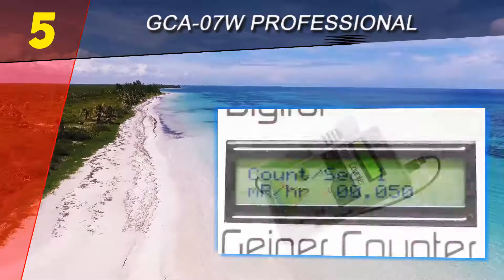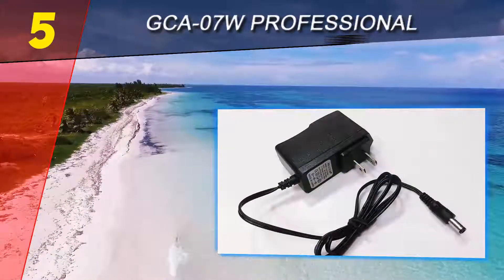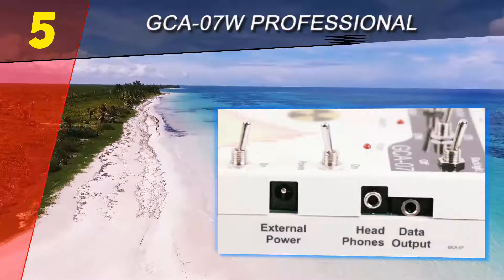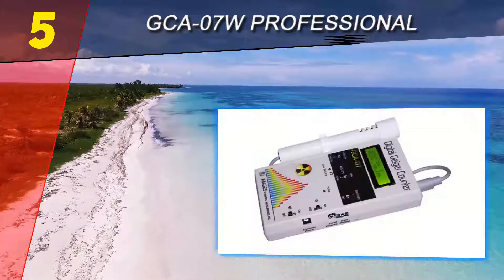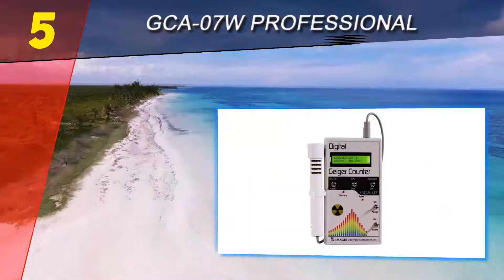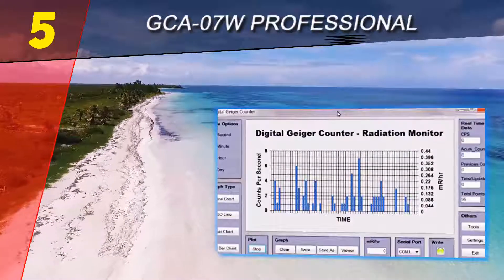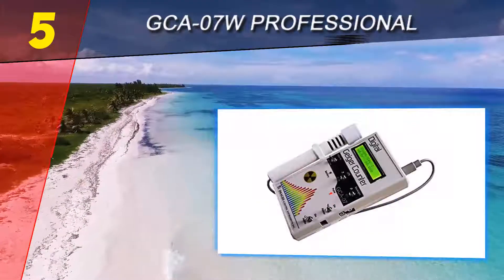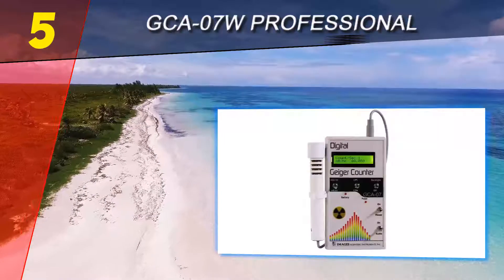With a solid price, the GCA-07W should be considered as an option for anyone who wants a more technologically advanced detector. An LCD display provides a comfortable way to read the digital output. Through a switch selection, the Geiger counter can measure and convert radiation. There is the possibility to access counts per second or counts per minute modes using the time selection switch. Due to the factory calibration within a traceable source, the measurements are going to be as accurate as possible.